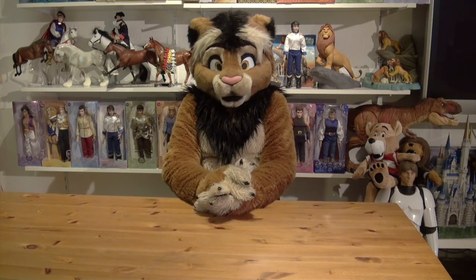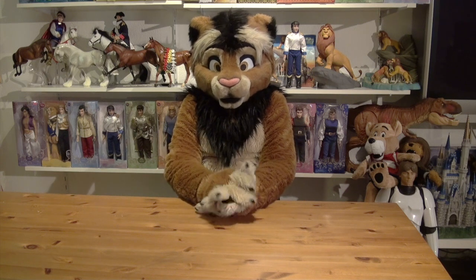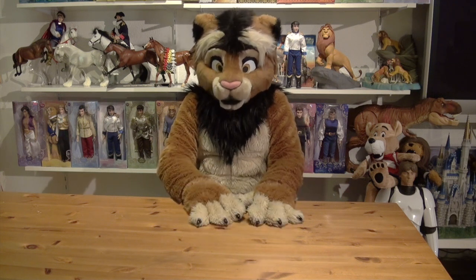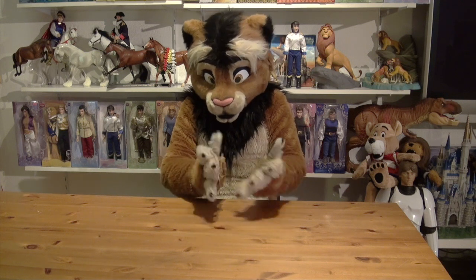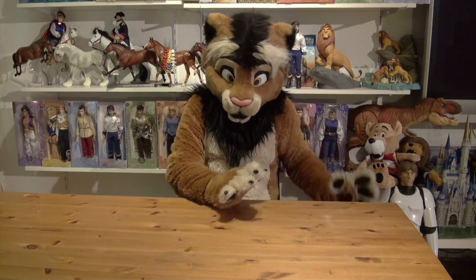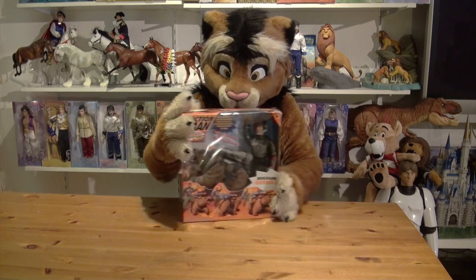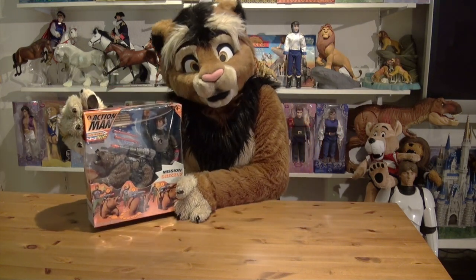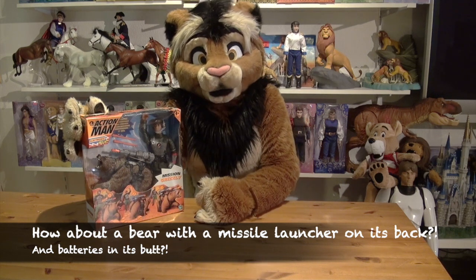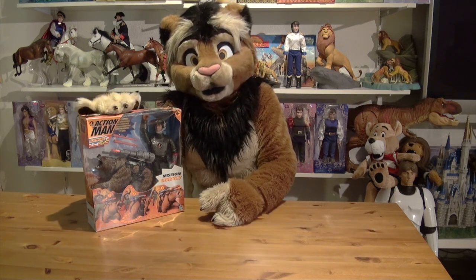It wasn't a doll, it wasn't any piece of Lion King merchandise, it wasn't a model horse — I didn't collect model horses back then — and it also wasn't a Jurassic Park toy. It was something completely different that I would call my weirdest, most bizarre, and one with the least educational value toy. And I think the award goes to this Action Man set, which is basically a bear with a long-range missile launcher on its back and batteries in its butt, controlled by a 12-inch Action Man figure that acts as the remote control.